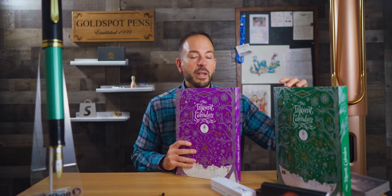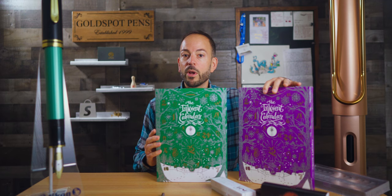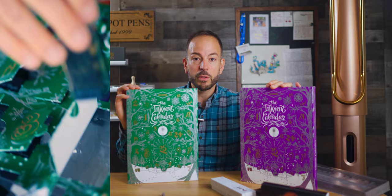You can also have fun with this calendar or gift it to a fountain pen enthusiast for $115, including free shipping within the United States. Last year's green Inkvent is also still available on sale for $109.25. There's a full review of the 2022 calendar on the Goldspot Pens blog, along with a breakdown of everyone's favorite colors.